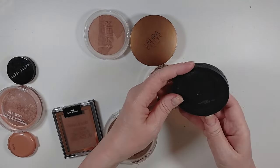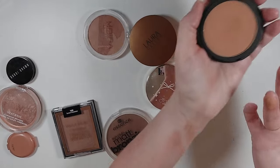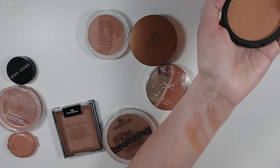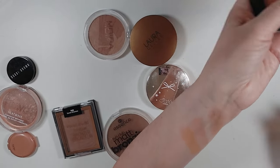I have this Elf Perpetually Tan and I think it's too orange for me — yeah, it's too warm. So I'm going to pass that along to somebody with a little bit different skin tone than I have.